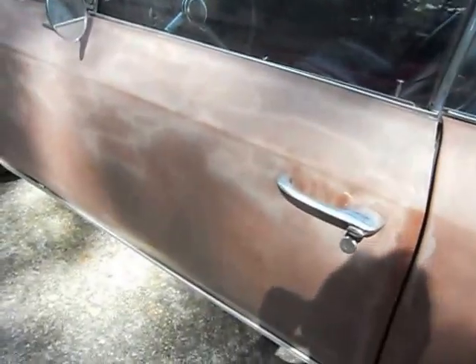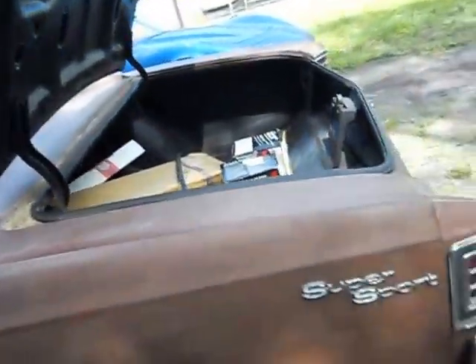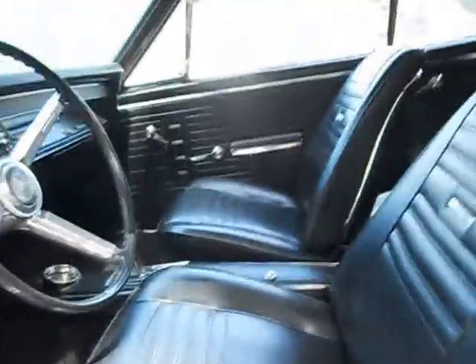Let's see what the interior looks like. This is a great big fender. The interior is nice in this car.